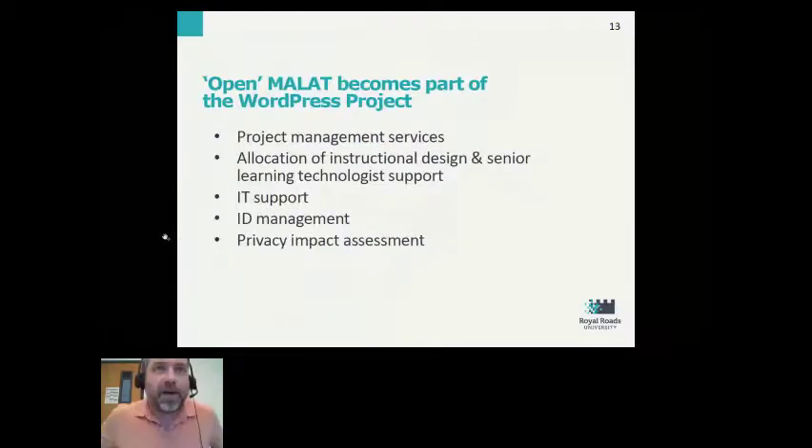By the sheer luck of coincidence, we were able to add the redesign of the MALT program to the just-then-emerging WordPress installation project at Royal Roads University. The advantage was that we could take advantage of project management services — a project manager already working with the larger WordPress project guided us through this learning design project. We had allocation of instructional design work, senior learning technologist support, support from information technologies, and we were able to manage identity for this project so it wasn't just a standalone WordPress in a corner — it worked through our identity management system.